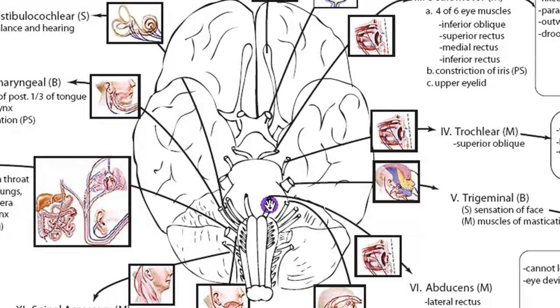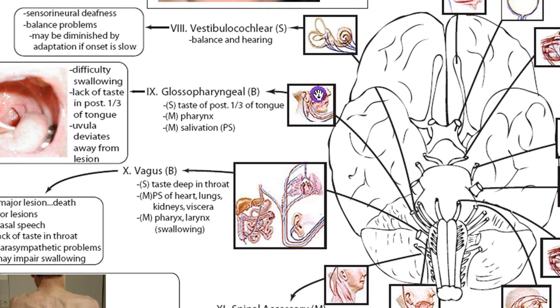This would be six on both sides, seven on both sides. So even though I'm only labeling one side, it's got a paired nerve on the other side. The vestibulocochlear is the eighth cranial nerve, and it's going to govern balance and hearing, so it's only sensory.